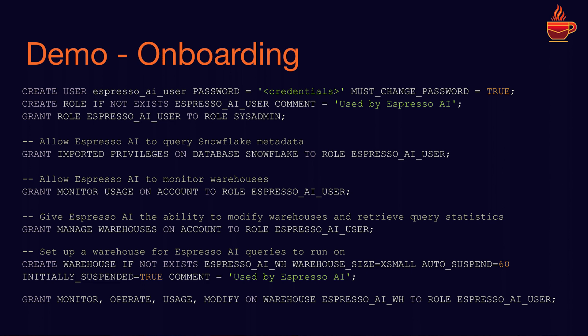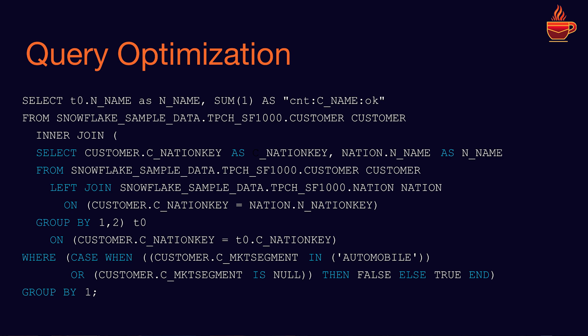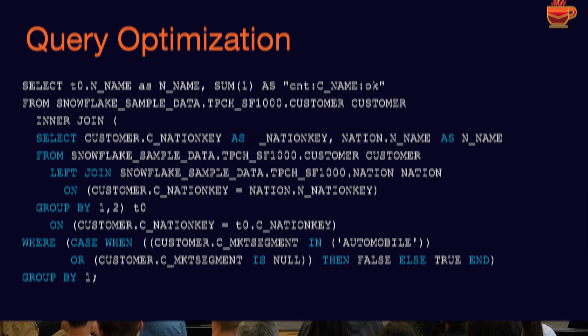Behind the scenes, here's kind of what happens. This is our onboarding workflow — it's a bunch of SQL on the screen; you don't need to read it. All it takes to set this up is you copy-paste this, you run it, and it can take less than two minutes. These are the two parts I mentioned. First, query optimization. This is a pretty typical query coming out of Tableau and hitting Snowflake — it's running over the TPCH test data that ships with Snowflake. It looks like a fine machine-generated, ORM-generated query. It does not quite look like what a human would write, but it's all right. This is what it gets rewritten to.